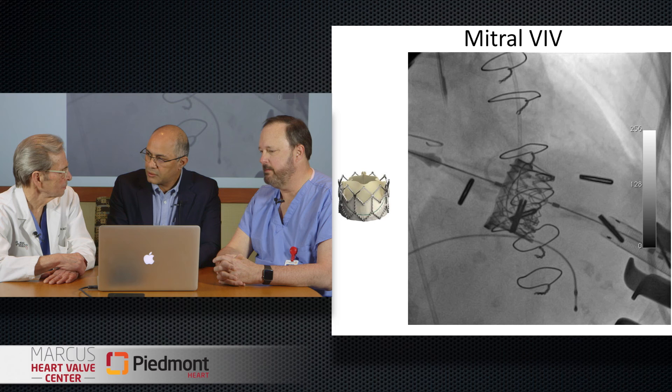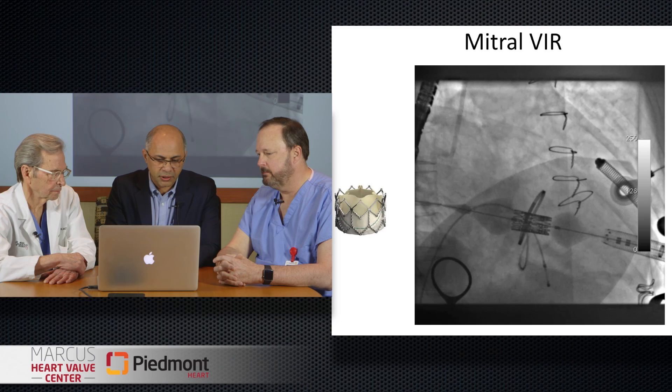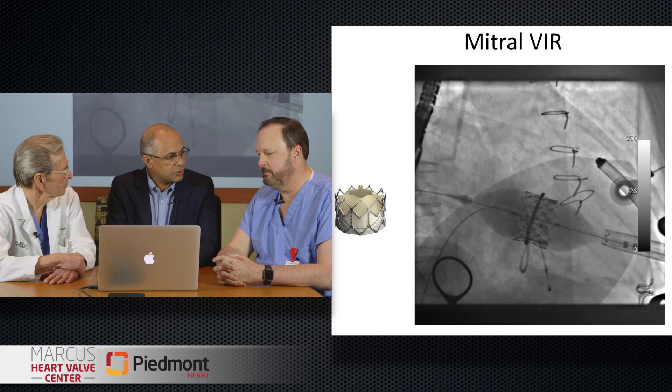Mitral repairs are getting popular, but mitral repairs do fail. This is a case of a valve-in-a-ring, which again has the same advantage of doing it through a transapical approach.